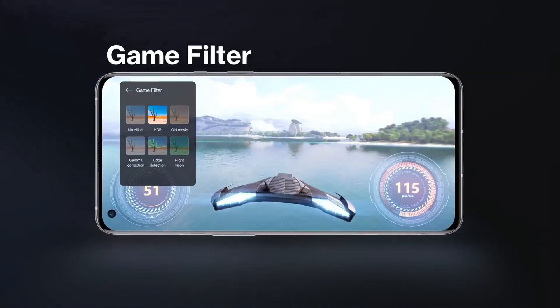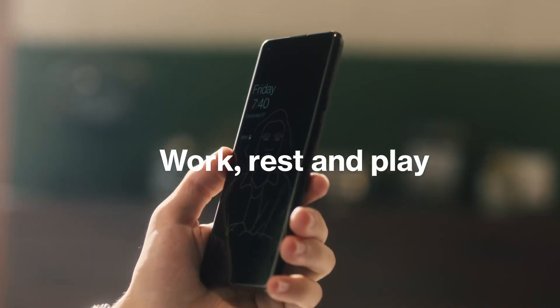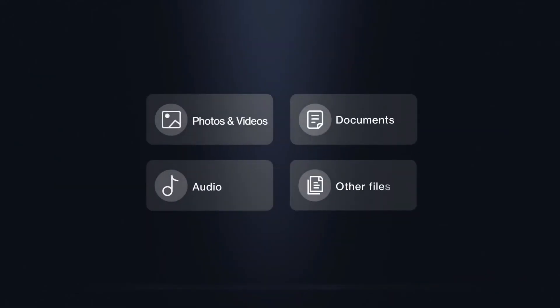OnePlus Nord 3 will be launched in India on August 31, 2022, expected at RS 36,360.